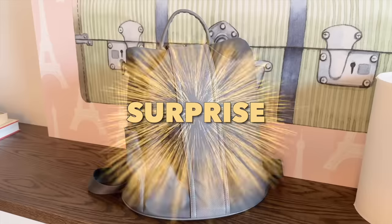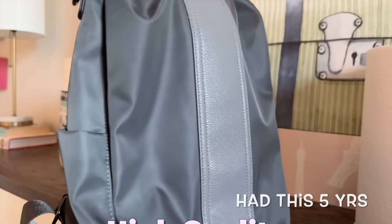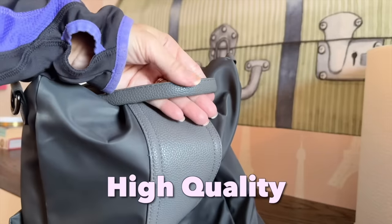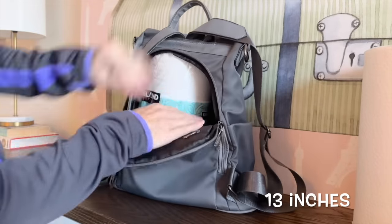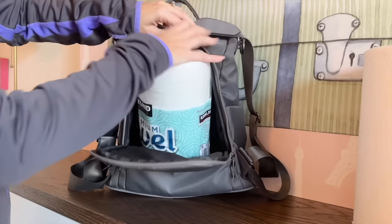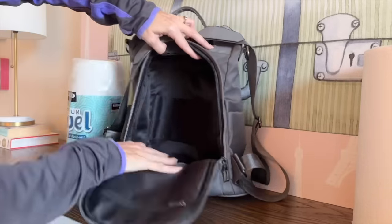Surprise — I have a bonus backpack that I totally forgot about. I've had this anti-theft backpack for at least five years and the quality is top notch. It comes in size large in about six colors, and the medium is not even an inch smaller. The size large is 13 inches high and weighs 1.4 pounds.